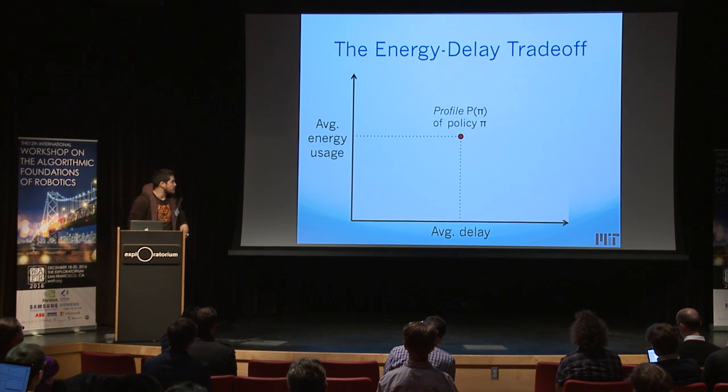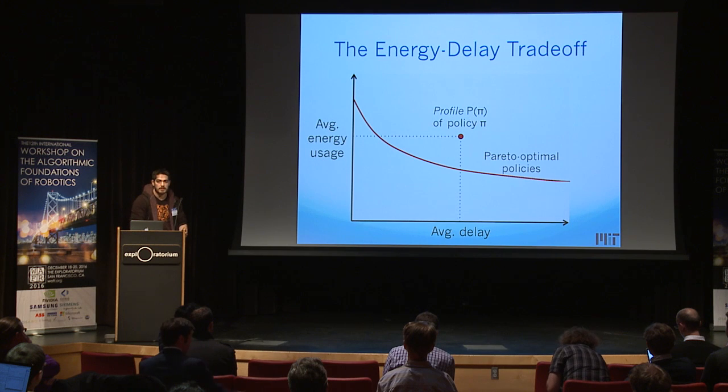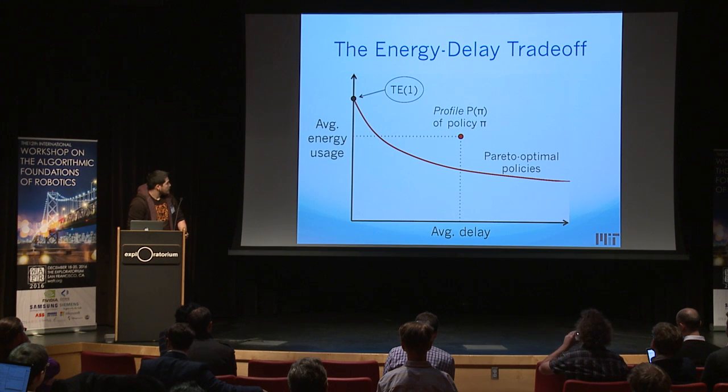To make this visual: a policy's profile is just the average delay it incurs and the average energy it uses, per vehicle. If we look at all policies and take the lower bound of their profiles, this is the Pareto optimal curve — the best you can do. If you want no delays, you can send a vehicle as soon as it arrives and pay the energy cost for a non-platooning vehicle — that's that point up there.